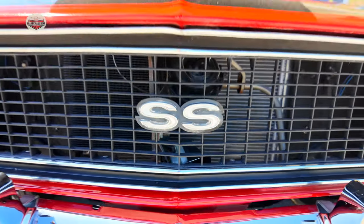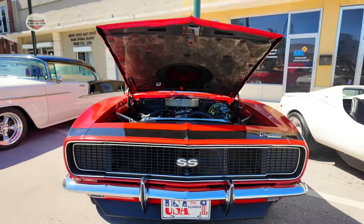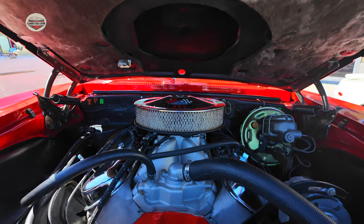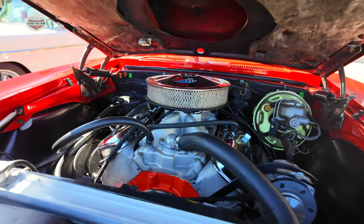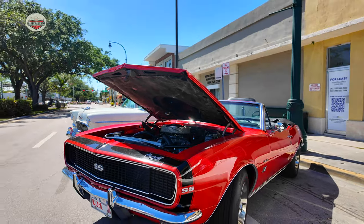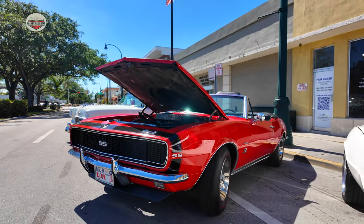Now we got this 1969 SS Camaro — another 1969 SS Camaro. Let's check out the engine on this one. Looks clean. Nice convertible. Fun car to drive.